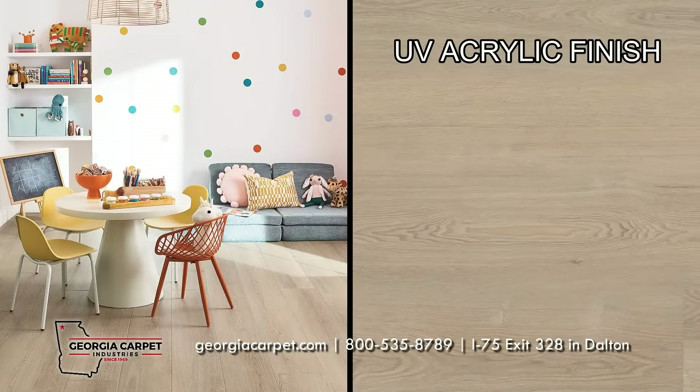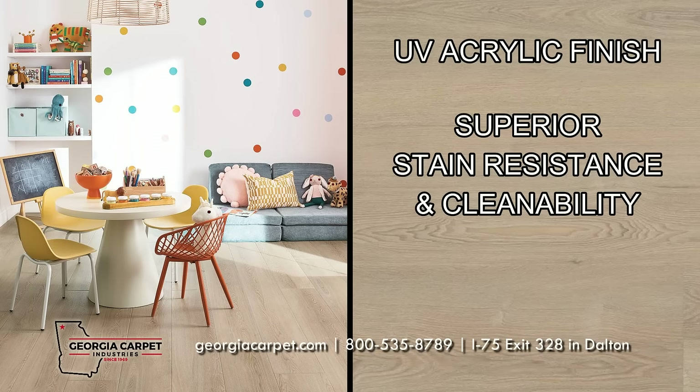The UV acrylic finish also provides superior stain resistance and cleanability, and as always this collection is kid and pet friendly.